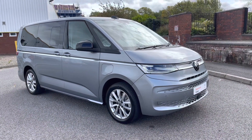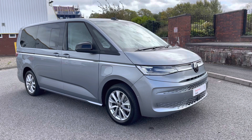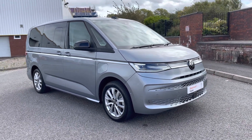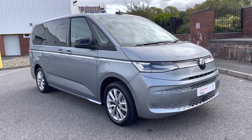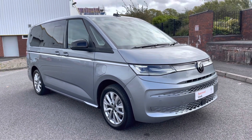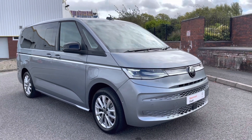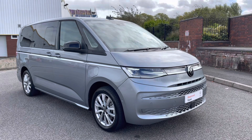Ladies and gentlemen, that will fully conclude this 360 walk-around of this approved used VW Multivan Estate e-hybrid style in the long wheelbase. If you have any further questions, please do not hesitate to contact a member of the sales team on 0121 514 0632. Thank you very much for watching and goodbye.